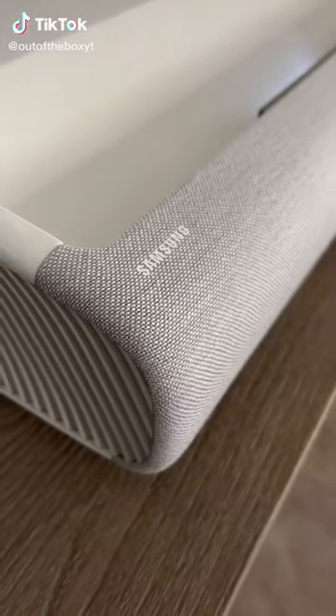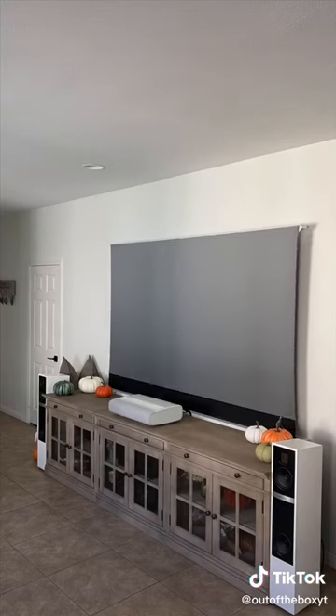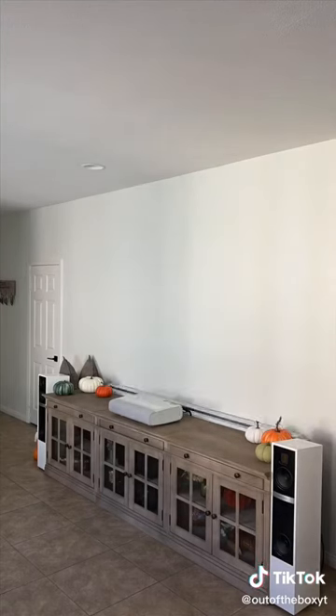If you're in the market for a new TV this holiday season, check this out. I have a 4K Samsung ultra short throw projector and a 100-inch floor rising Vivid Storm screen.